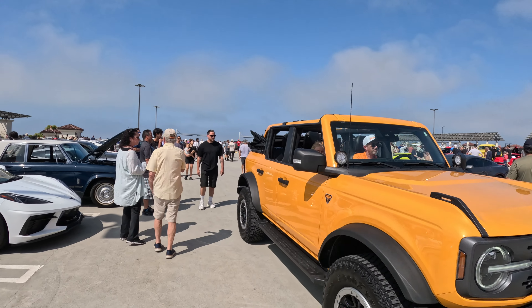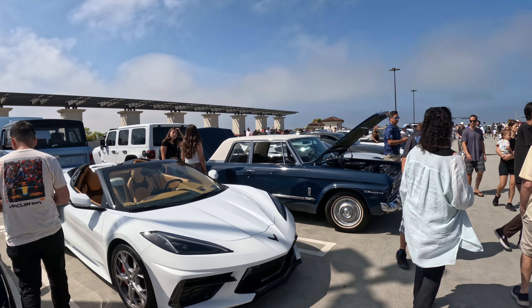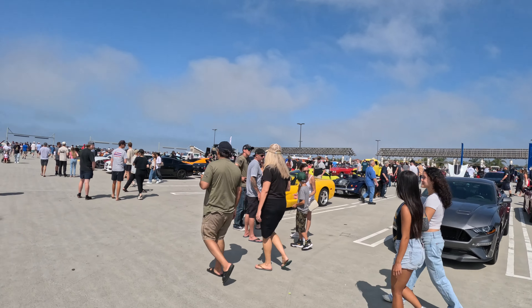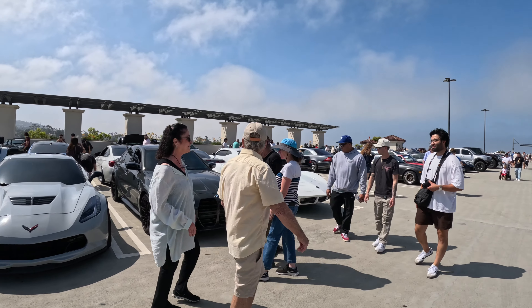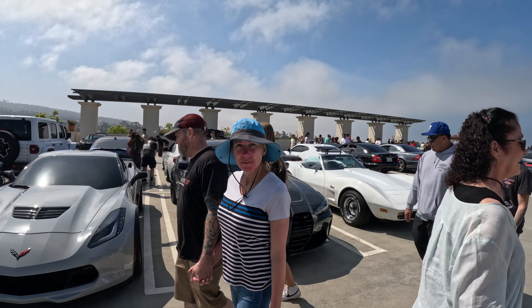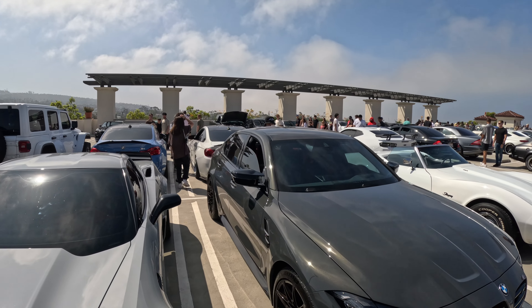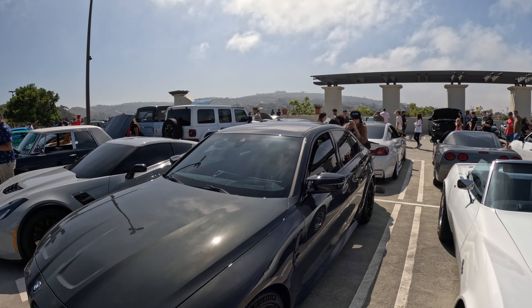There's the Bronco with the top down. I remember hopping in that Bronco at the LA Auto Show — it's really cool because the roof goes all the way back and it's really easy to get inside. And here's a G80 M3 in Dravit Gray with red carbon buckets inside.